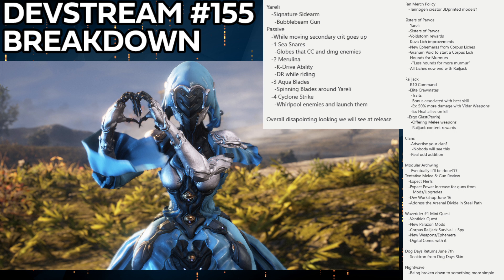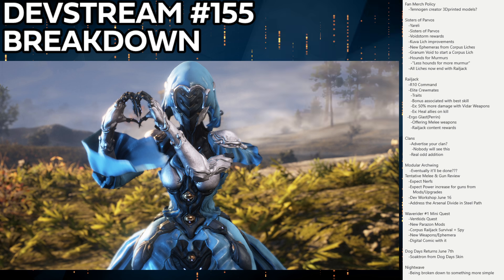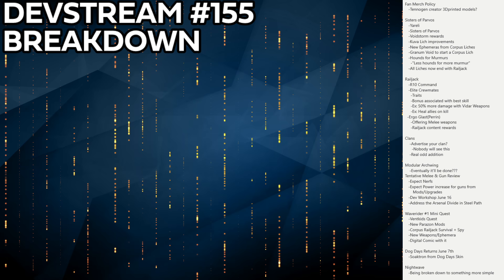Even if Yareli launches in a poor state, there's plenty of room for number changes and tweaks to make her kit work. Her visual design is killer — she colored really well based on what they showed on stream, and the abilities have potential. None of the numbers were final during the dev stream preview, so things could change significantly before release. That wraps up the DevStream 155 breakdown.